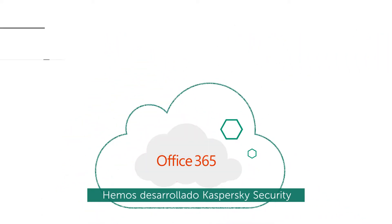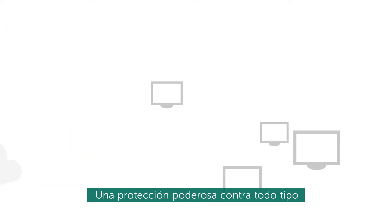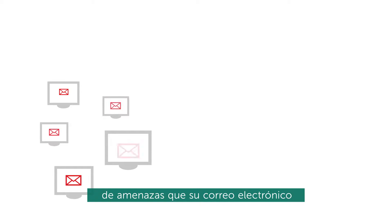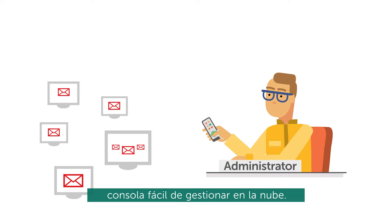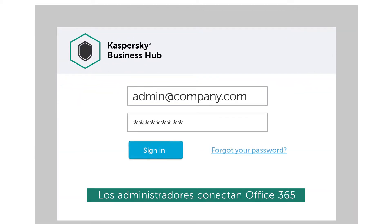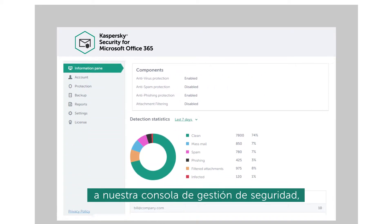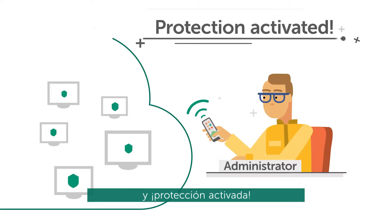We have developed Kaspersky Security for Microsoft Office 365 — powerful protection from every type of threat your business email faces, from one simple-to-manage cloud-based console. Setup is quick and easy. Administrators connect Office 365 to our Security Management Console. Protection activated.